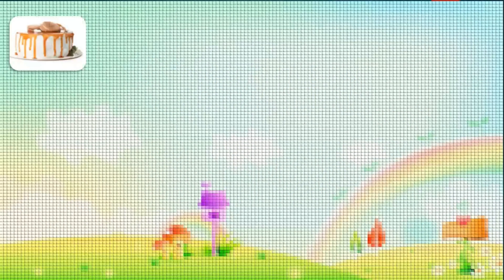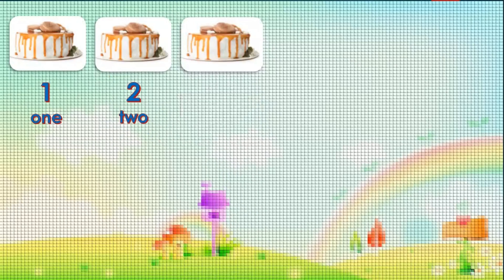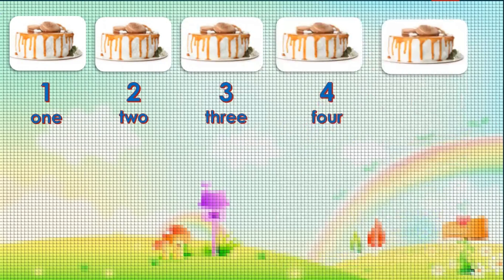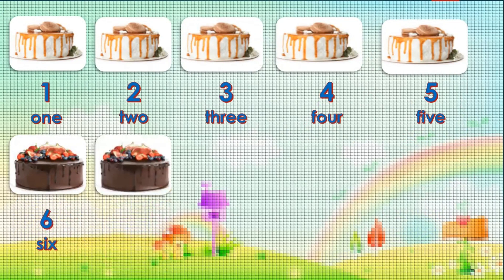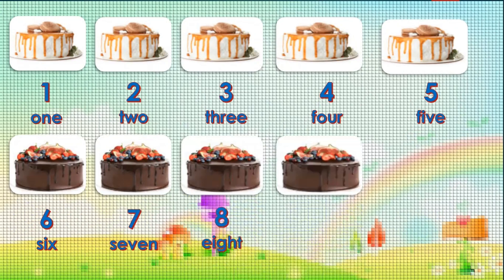Let's begin. 1, 2, 3, 4, 5, 6, 7, 8, 9, 10.